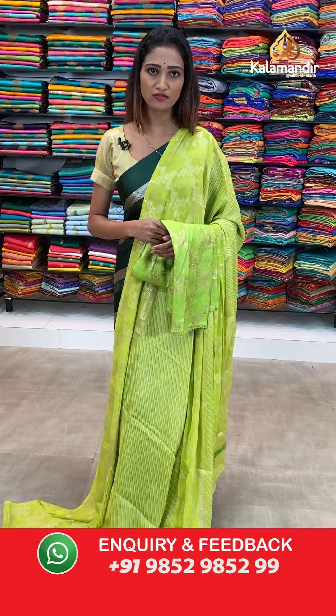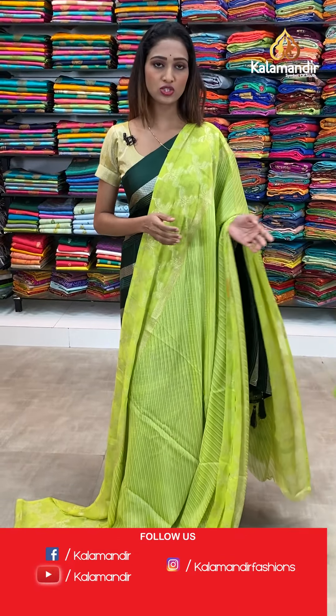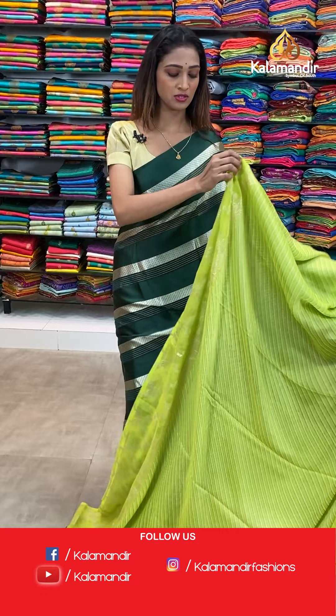Before moving to the next saree, let me give you a brief about our collection. We have a Kalamandir page on Facebook and Instagram, and we have a YouTube channel — so you can subscribe on YouTube channel Kalamandir and do follow us on our Facebook and Instagram pages. Let's see the next saree.